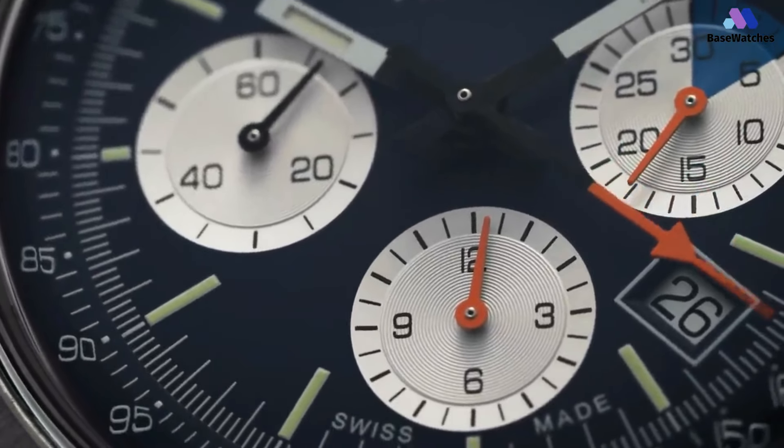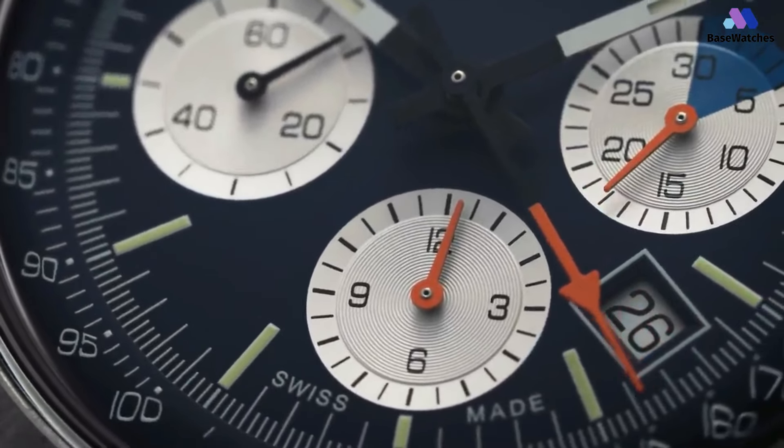However, for this compilation of the 5 best Tissot watches, without further ado, let's get started.